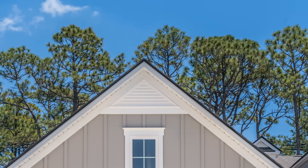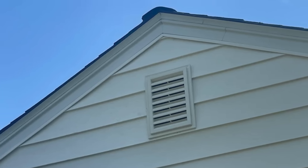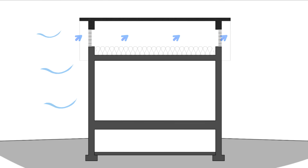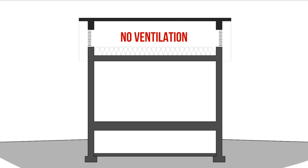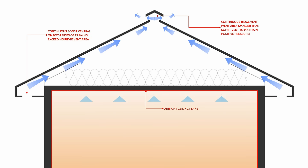Going back to gable vents, what is the driving force that we rely on? It's not the stack effect because the gable vents are not located at the top of the ridge, and soffit venting may or may not be present or effective. Therefore, gable vents rely on the wind as a driving force to provide ventilation, and if the wind isn't blowing, the roof is not venting properly. This is why we tend to see a lot of moisture problems in attics vented through gable walls and not with soffit to ridge venting.